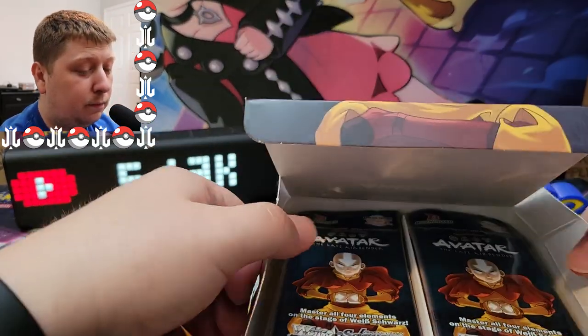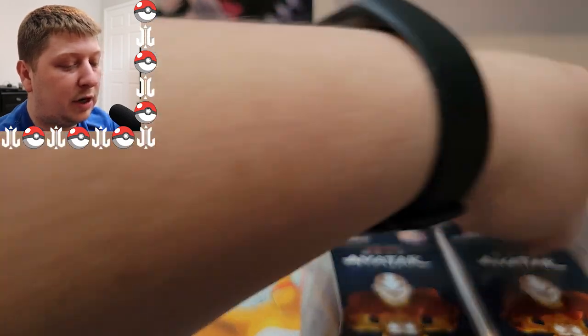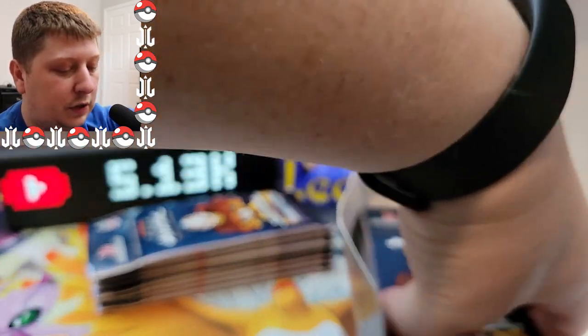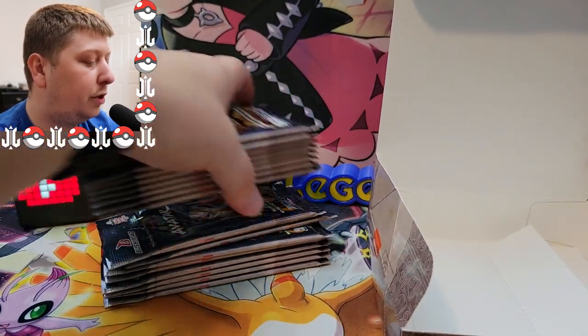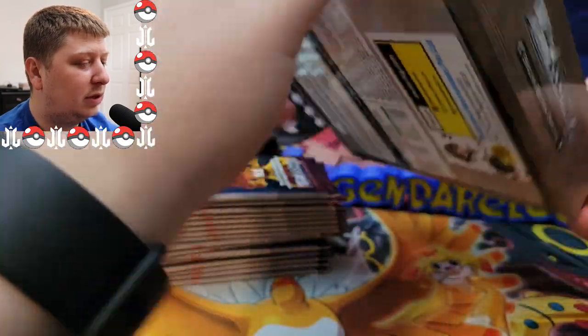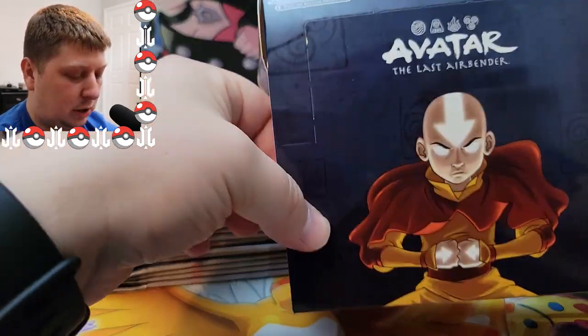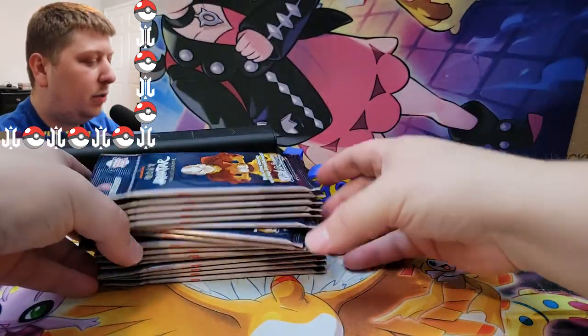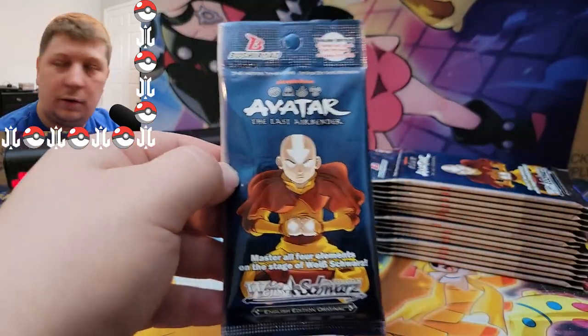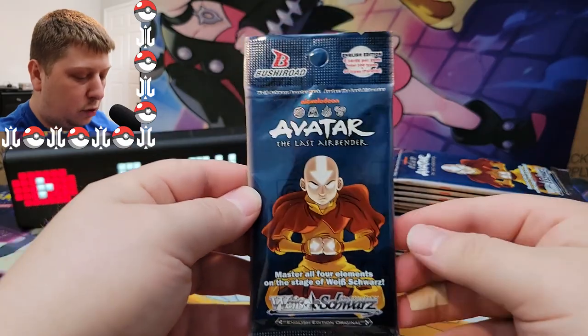I think this is something that's going to gain some traction and rise in price, but obviously we're not certain of that. This is a $60 booster box. When I pre-ordered, I don't know how much it is now, but I can imagine it's only going to rise because Avatar is a really popular IP.